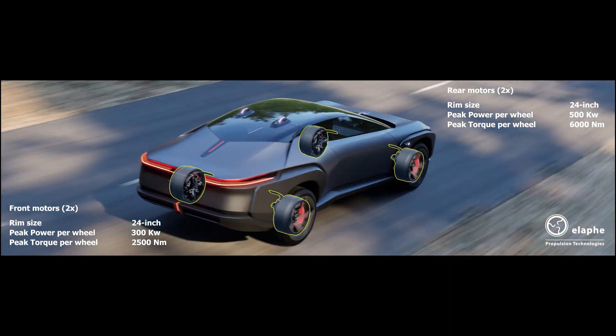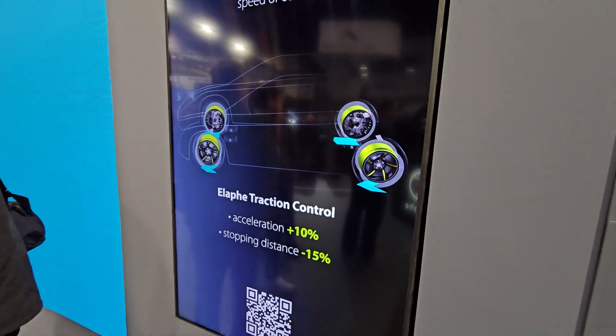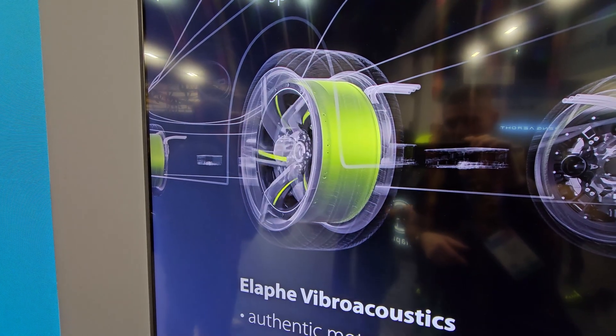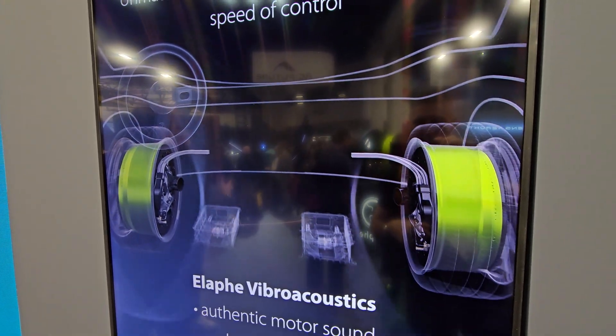A supercar with a truck bed that you won't see done before. And this is the traction control here. There's not much info, but as an idea, go online — on their website you can see and read about all this.